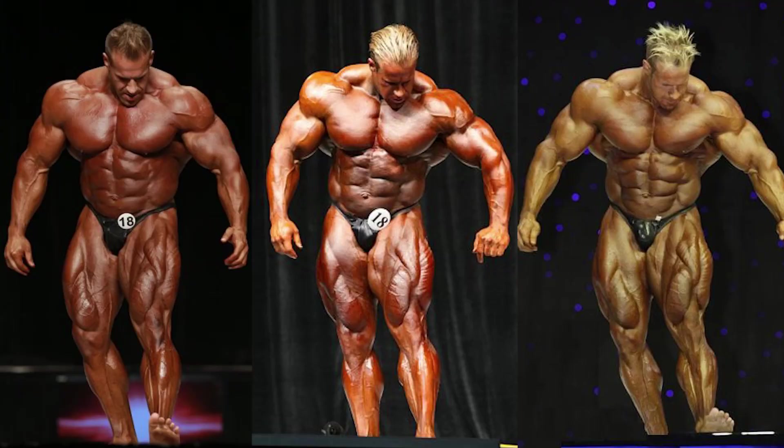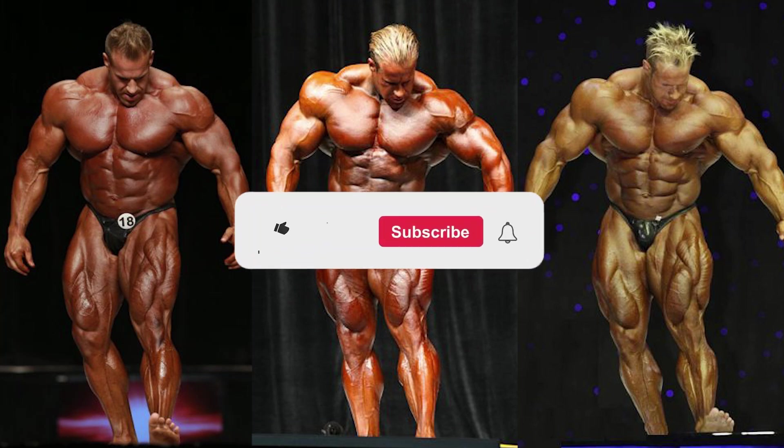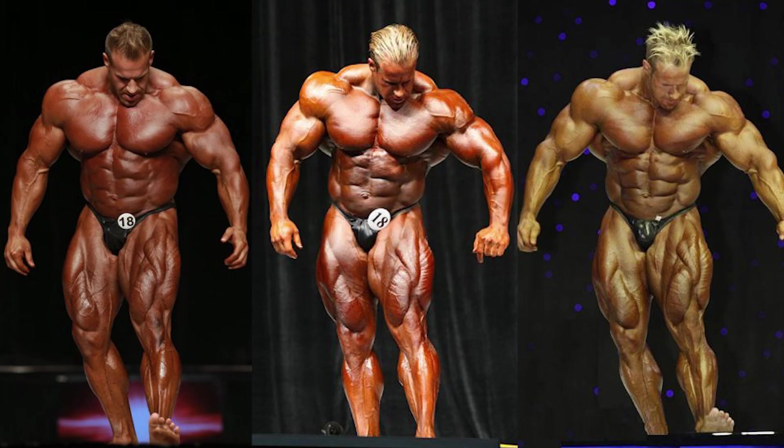Like always, these types of videos are super subjective, so if you do disagree with any of the placings, please let me know. Now, before the video does start, if you enjoy my content, please consider liking and subscribing, as it does help grow my channel. Anyways, with that all being said, let's get into this video.